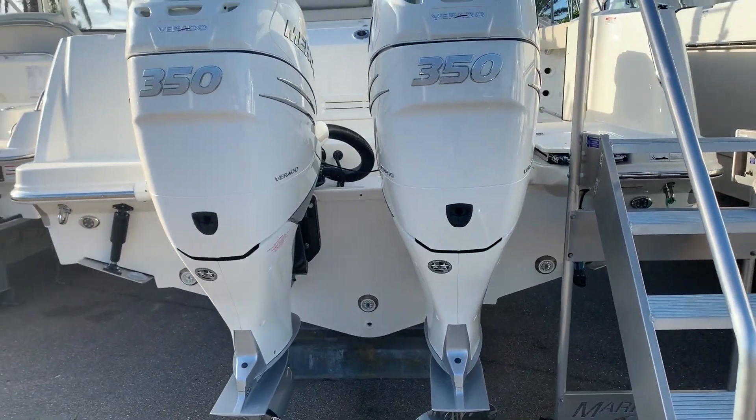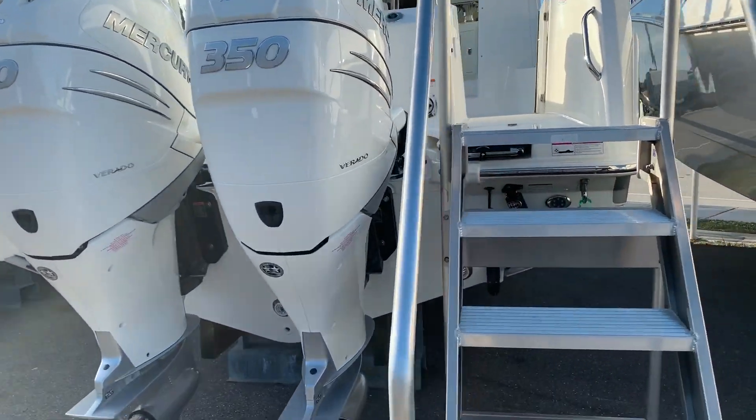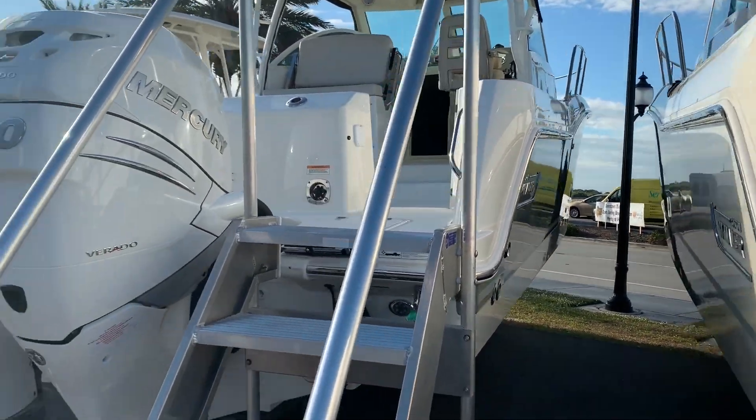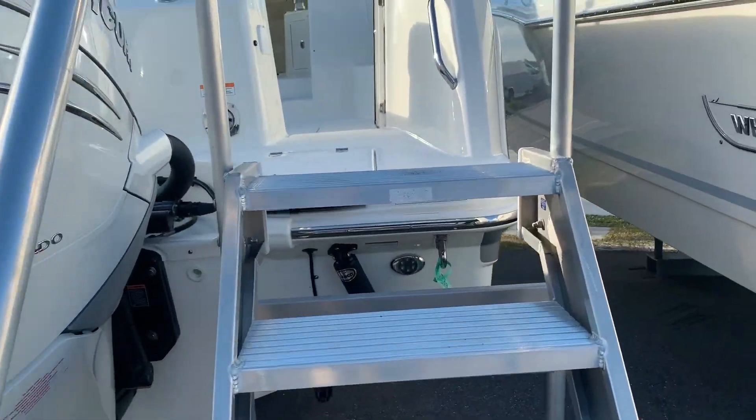This particular boat is equipped with the big 350 Verados. It's a joystick piloting boat. This one also has the color hull sides — really, really good looking — and underwater lights.